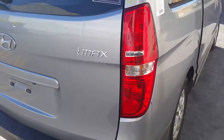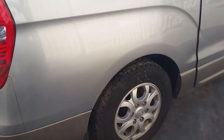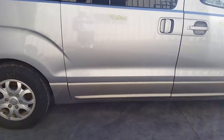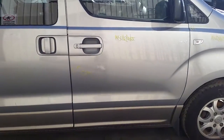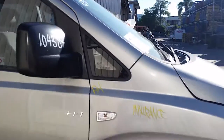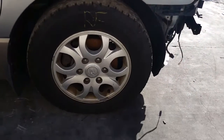Right hand tail light, right rear 16 inch factory alloy mag with a good tyre. Right rear sliding door appears to have no damage. Right front door has two small dents. Right guard appears to have no damage. Right power door mirror in black, and a right front 16 inch factory alloy mag with a good tyre.